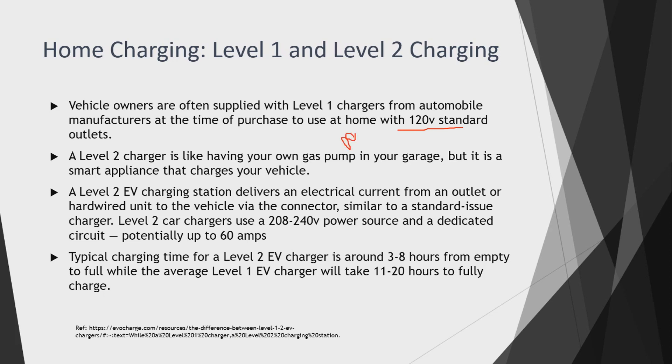A Level 2 charger is like having your own gas pump in your garage — it's a smart appliance that charges your vehicle. A Level 2 charging station delivers electrical current from an outlet or hardwired unit to the vehicle via a connector, similar to the standard issue charger. Level 2 chargers use a 208 to 240-volt power source and a dedicated circuit of potentially up to 60 amps. Typical charging time is three to eight hours from empty to full.